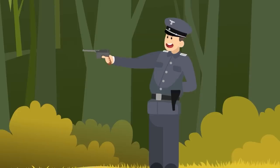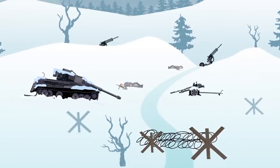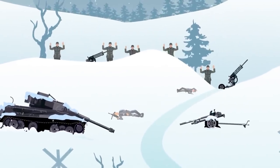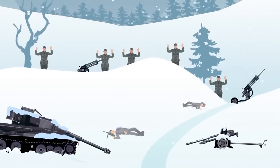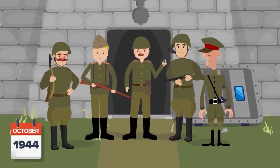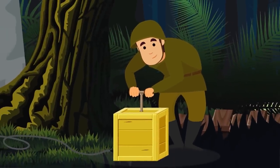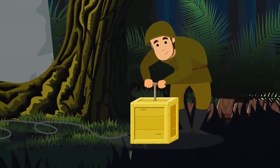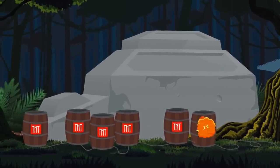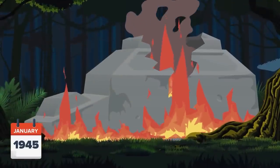Hitler had learned the hard way what Napoleon learned a century earlier: invading Russia rarely goes well. The German invasion had run into rough waters, and now the Russians were turning the tide. The Red Army was on the march, and by October 1944 they reached the borders of East Prussia. They soon came across the Wolf's Lair, but Hitler had abandoned it, heading toward his final bunker in the last days of the war. The order was given to bring it down, and it would be no easy task. They brought in a whopping 18,000 pounds of TNT and detonated it in January 1945.